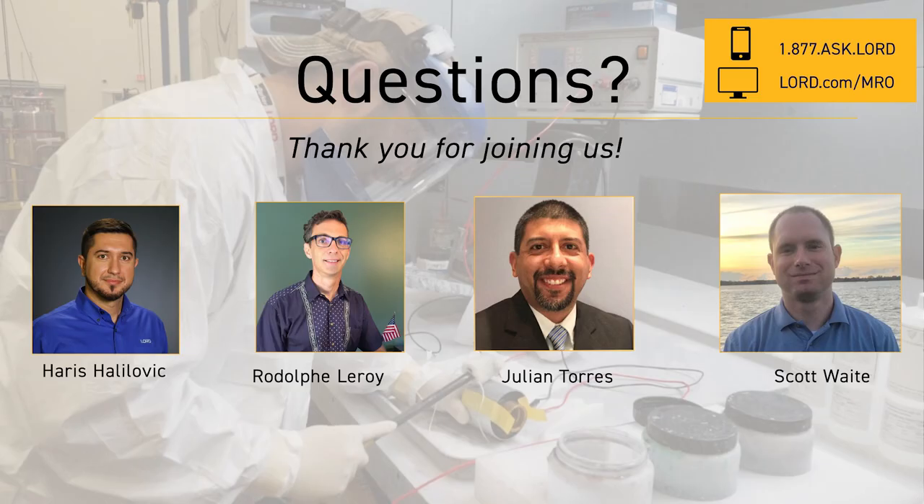At this time, we're going to open it up for any questions that you may have. Thank you.